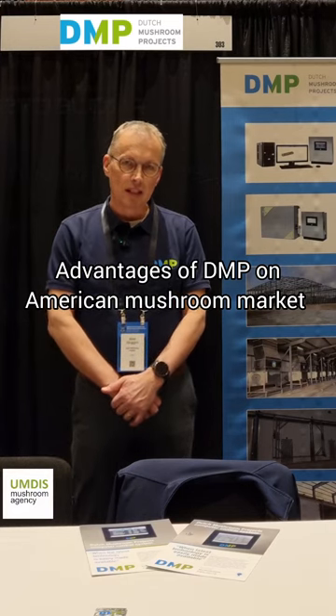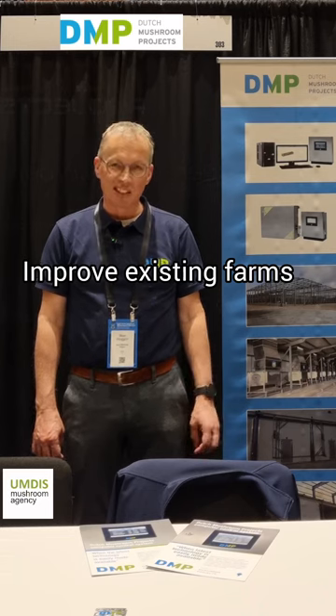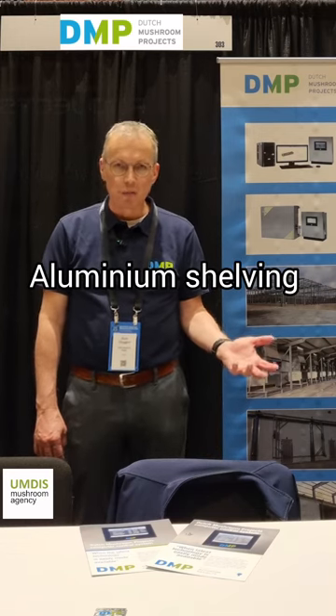If you look at our advantages for the American industry, I would like to name three of them. The first one is the flexibility of DMP to support clients not only as turnkey projects, but also helping clients renovate and improve existing farms and modernize with all kinds of elements — it could be aluminium shelving, for example, changing from wood to aluminum.